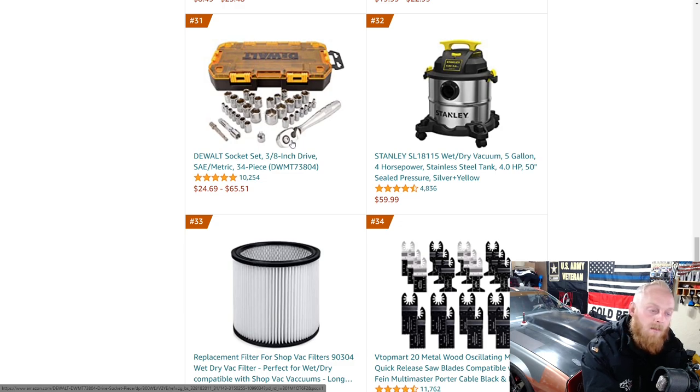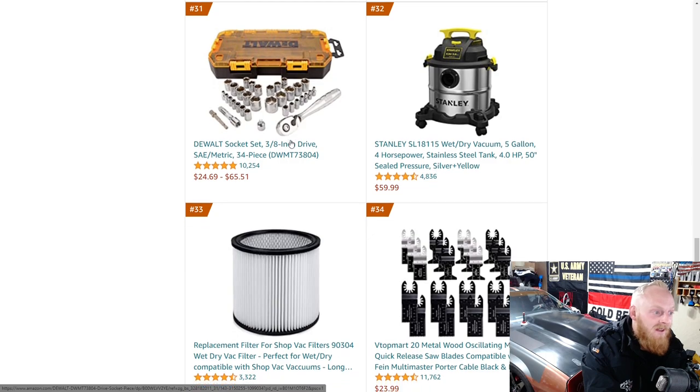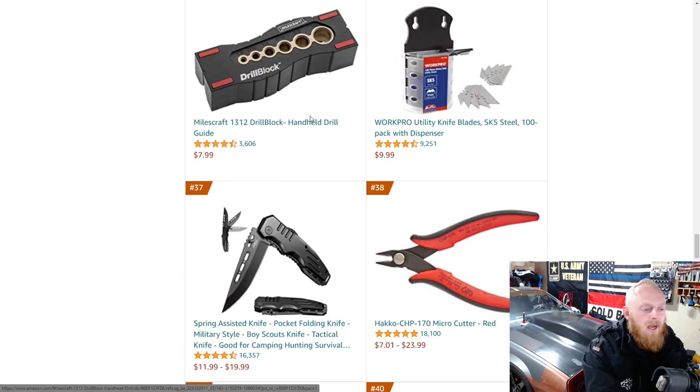The ratchets — there's nothing wrong with them, they operate just fine, but they are extremely heavy ratchets. They're not slimmed down in any way. They're definitely a good option to use as a hammer as well because they are so heavy. There's also a drill guide for $8.